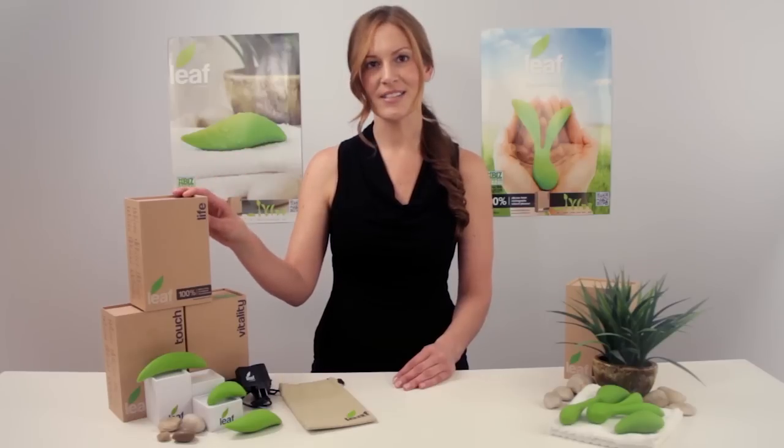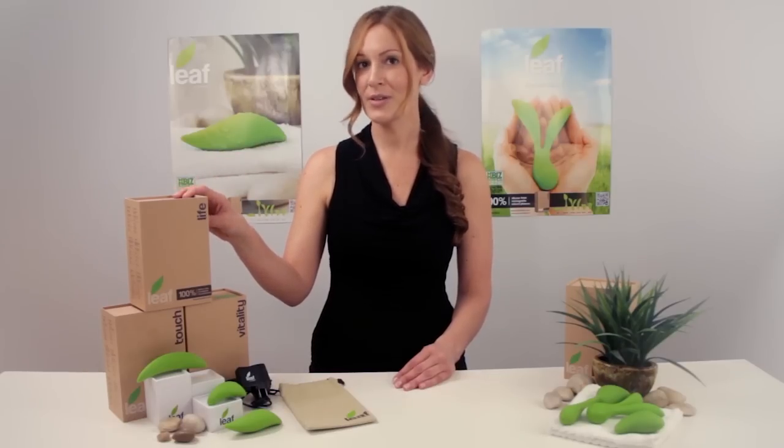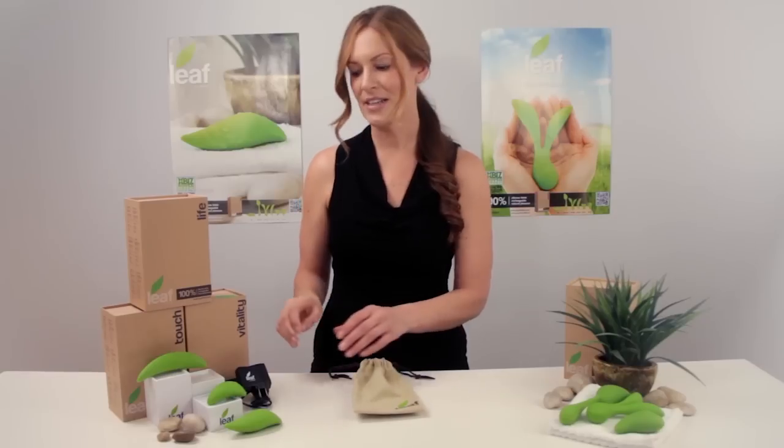The 100% silicone body has a silky satin finish that feels amazing on your skin and is completely body safe. Each LEAF is discreetly packaged using eco-friendly materials and comes with a reusable box for storage, a natural canvas tote, and a lithium battery that's rechargeable.